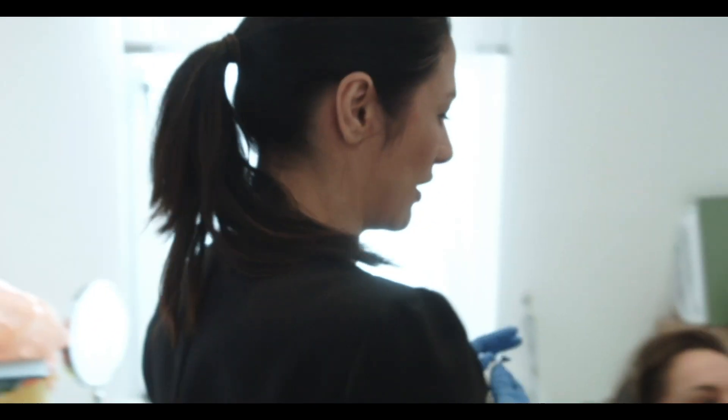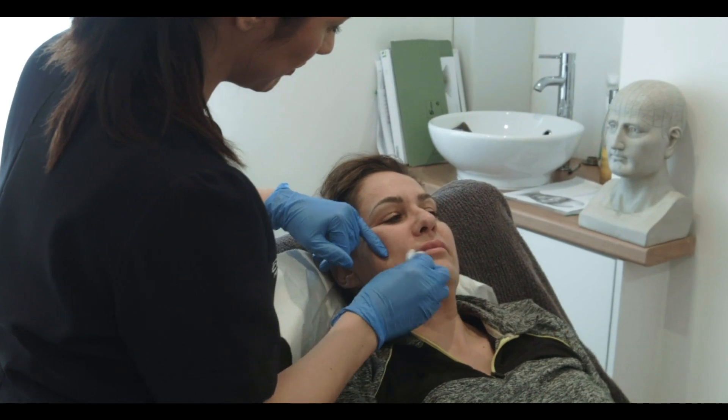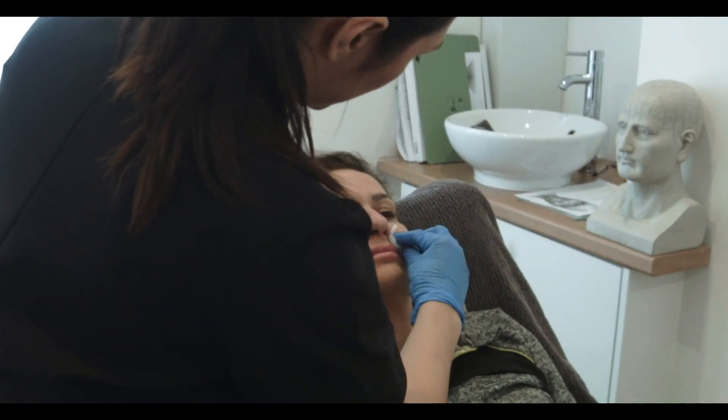Once they come in, they have an allergy test done on their wrist, and then they need to wait half an hour to see whether or not they have a reaction to the dissolving enzyme. She's done a little test patch on me now, which is fine — it doesn't look like I'm reacting at all. Yeah, and then I'm just waiting to go in now.